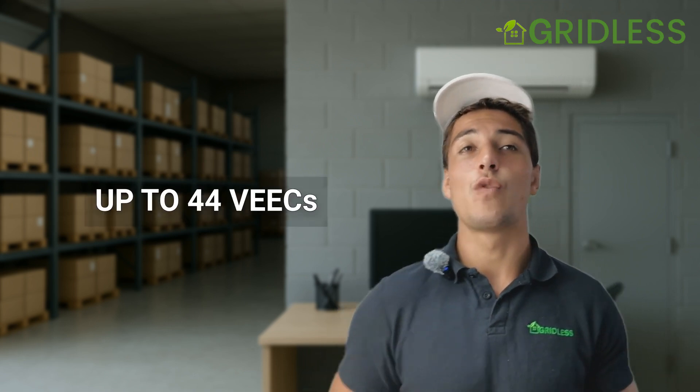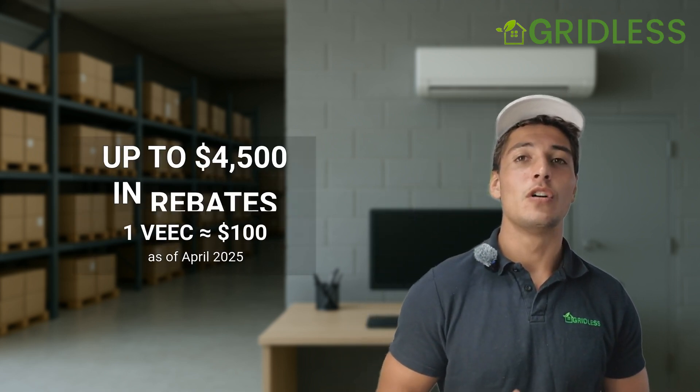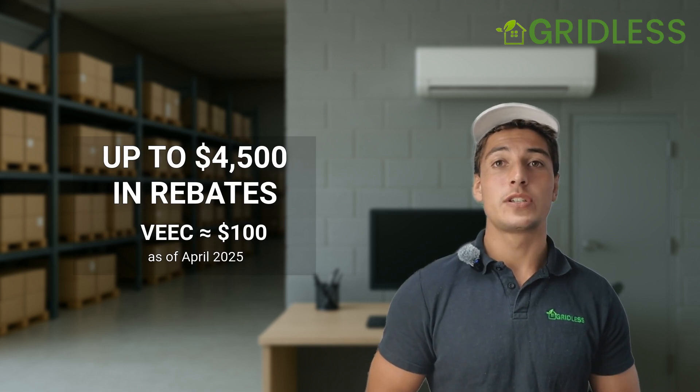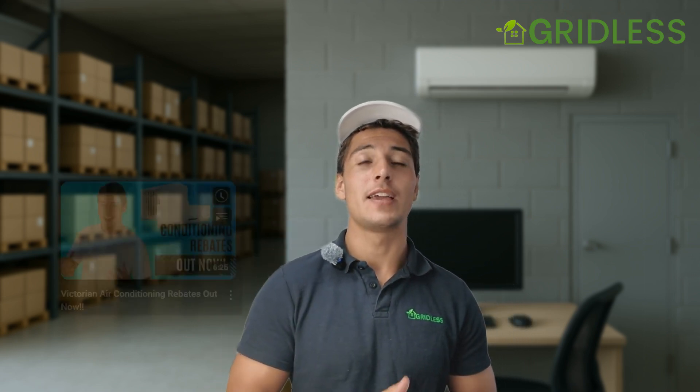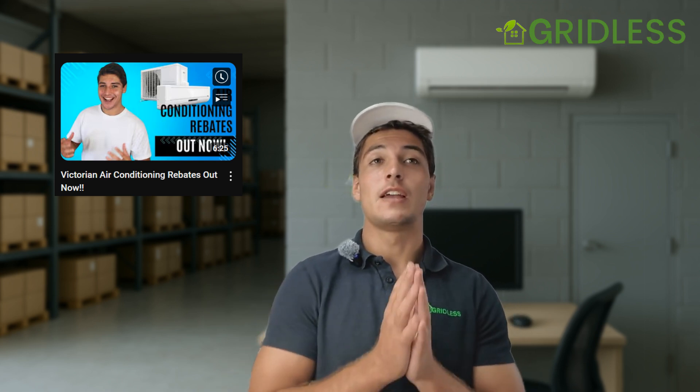In terms of the rebates available for the system, you can get up to 44 VEUs. They're currently trading at about $100 per VEU, so you can get up to $4,500 in rebates, which is pretty good — that really takes down the price of the system. That is if you maximize the number of heads. If you're not, you're going to get less rebates. We have a link in another video showing you how to calculate these rebate amounts yourself.